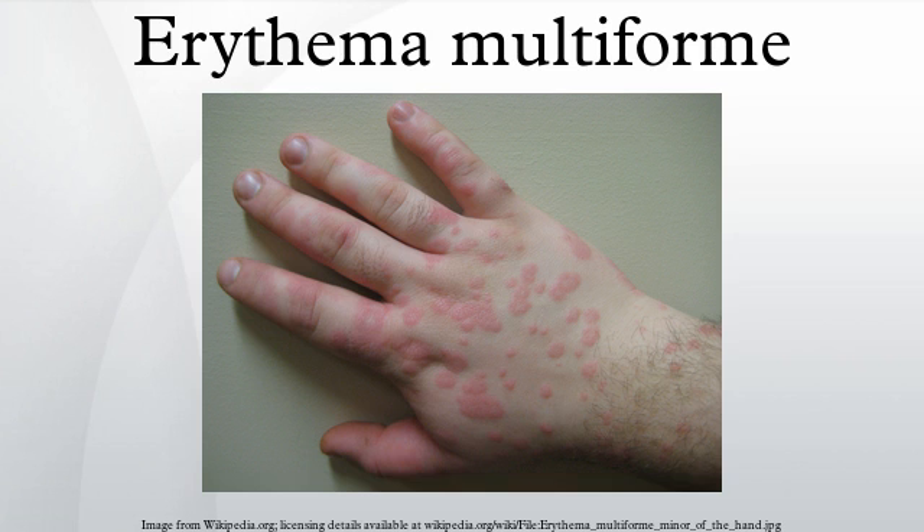The mild form usually presents with mildly itchy, pink-red blotches, symmetrically arranged and starting on the extremities. It often takes on the classical target lesion appearance, with a pink-red ring around a pale center. Resolution within 7 to 10 days is the norm.